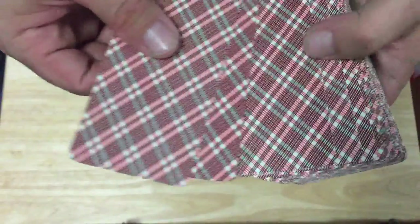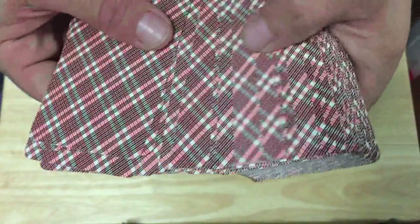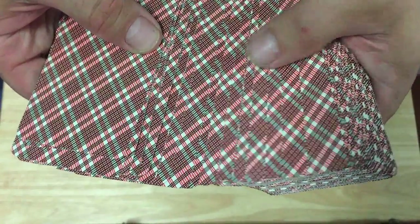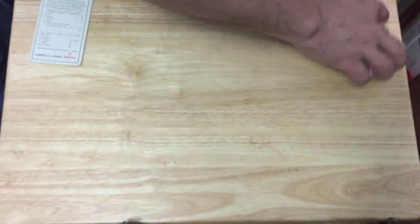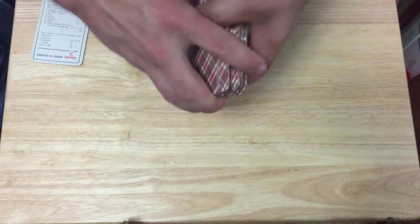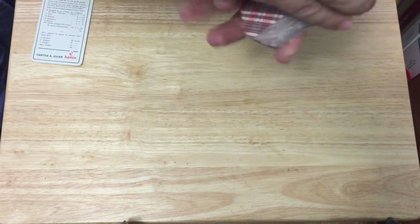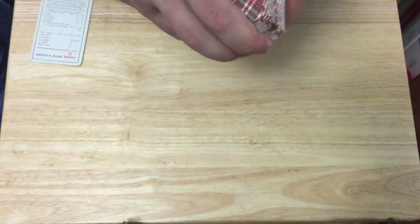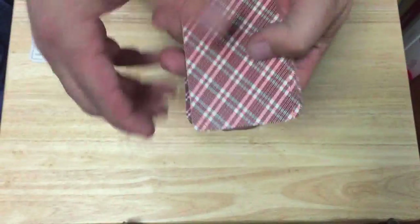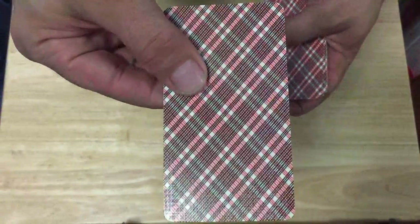The backs have this nice pattern. It seems to vary — I don't know if it's supposed to be marked or what, but you can see it seems to vary from card to card, which is kind of a little bit bizarre. Handles beautifully as you can see, spreads nicely. I can actually fan it — if it was half as many cards it probably would look better, but it actually fans pretty good. You can see the finish on there — it's nicely embossed linen finish.